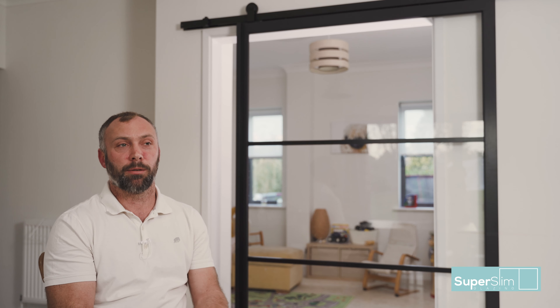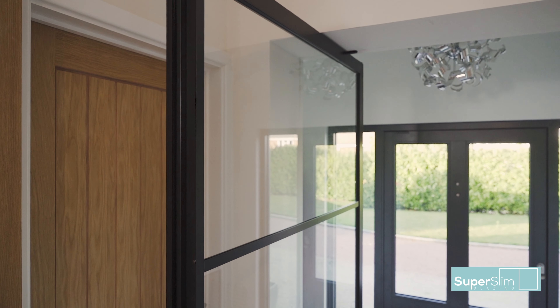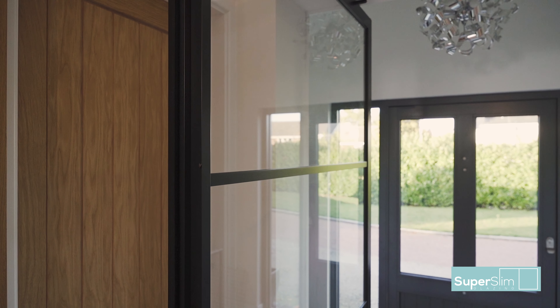From the moment we started the project we knew we wanted Will to do the doors. We went away for a few days just to sort of get away, clear our heads, and come up with ideas for the build.